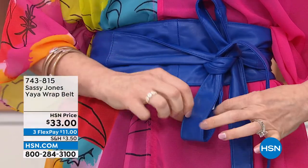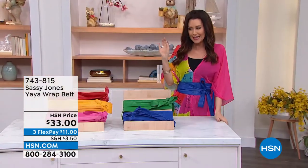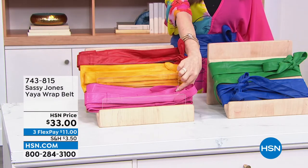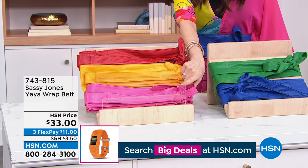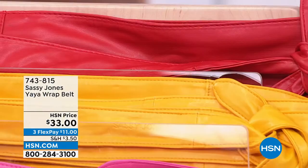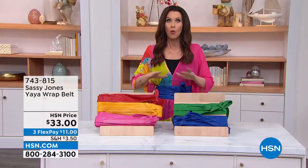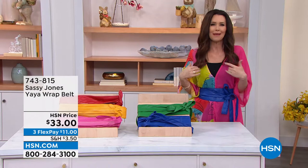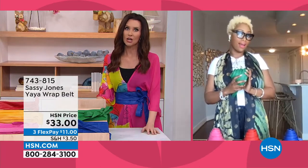I have the ya-ya in every color. This is the beautiful cobalt blue. We already sold out of black, and fuchsia are sold out. We have cobalt blue, green, raspberry, yellow, and red. $11. What a transformation a ya-ya belt makes in any outfit. I wear that same black dress and pop on a different color ya-ya belt — instantly updated.